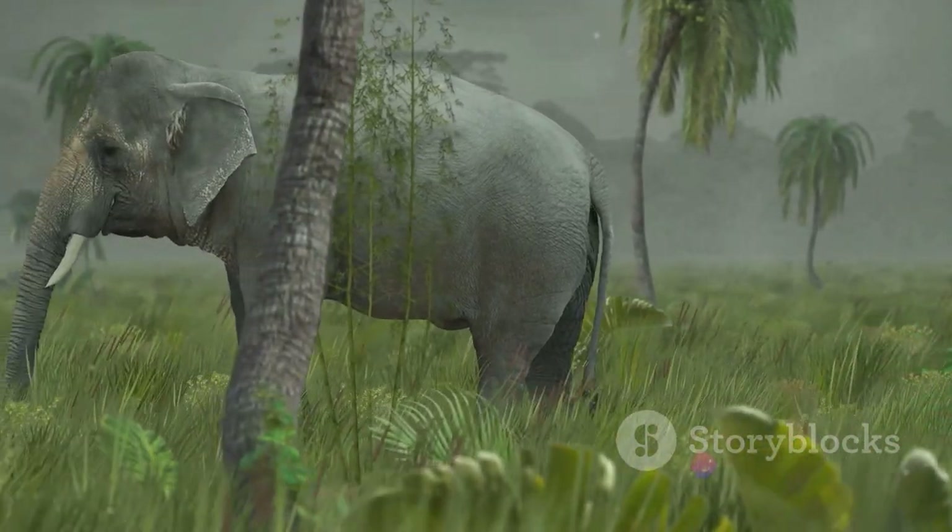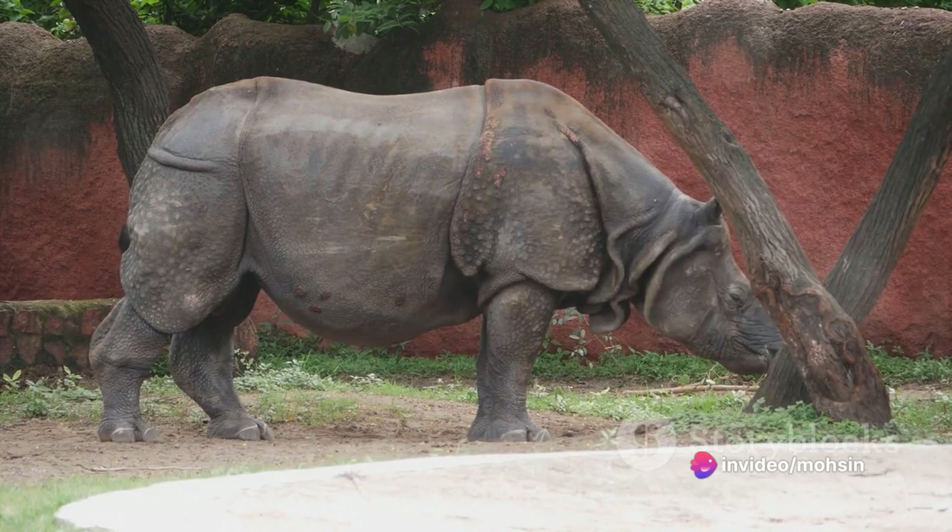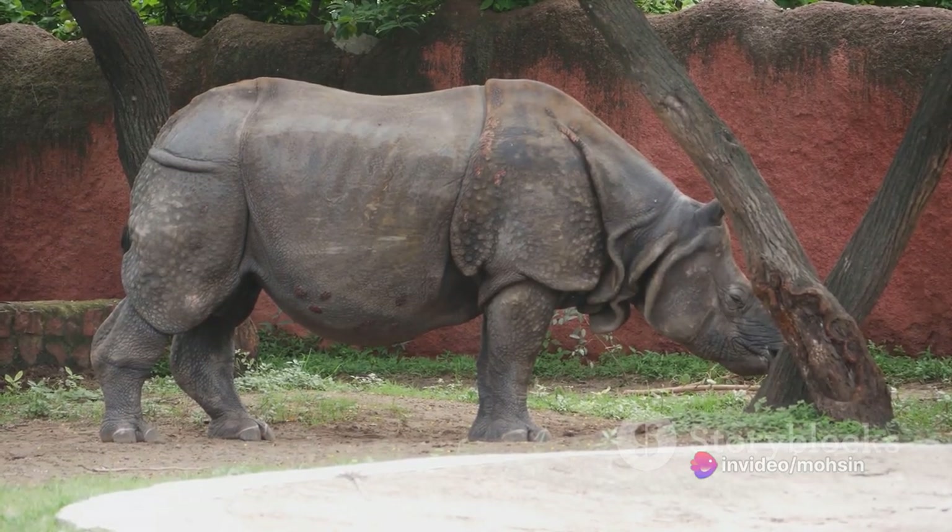Javanese Rhino: The Javanese rhino once lived in Southeast Asia, but is now confined to a protected park in Indonesia.